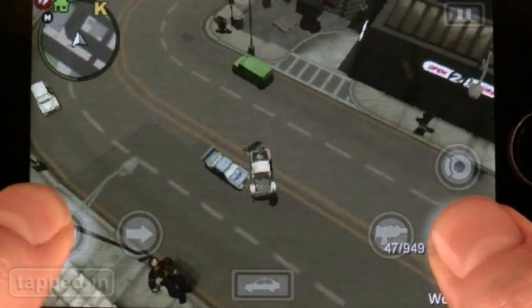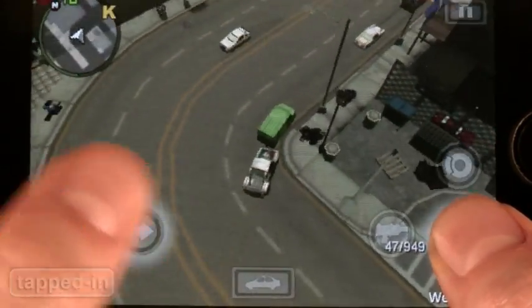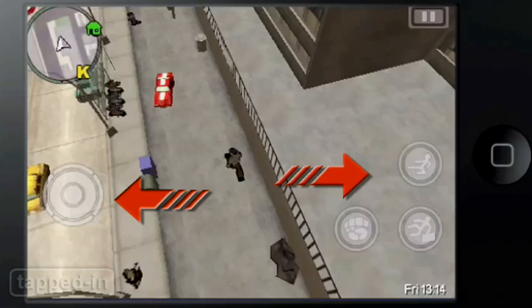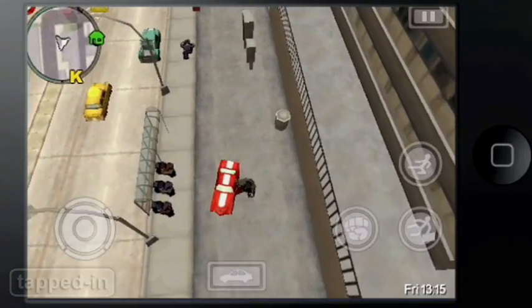Also, we're surprised the game didn't take advantage of iPhone's accelerometer. Instead, it did what most iPhone games do and set the controls as touchscreen buttons, which is fine, but takes time getting used to.